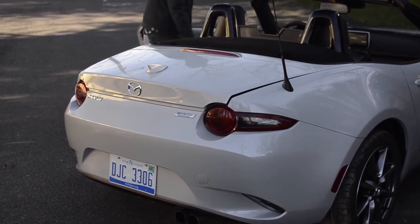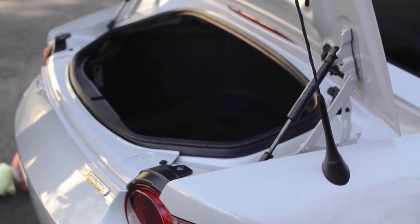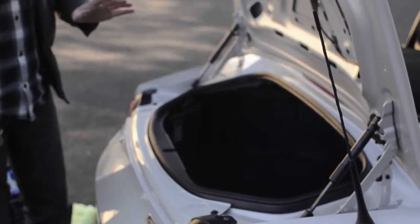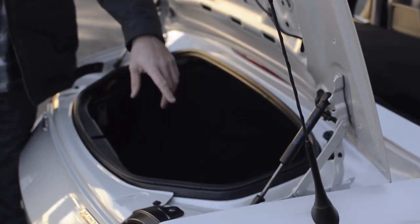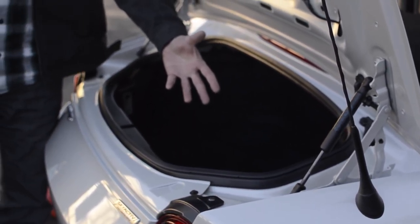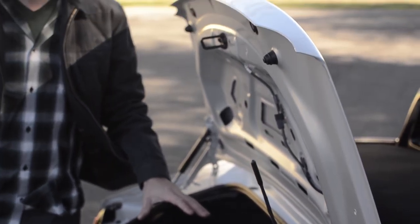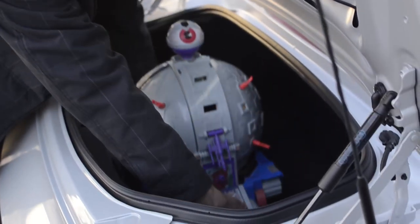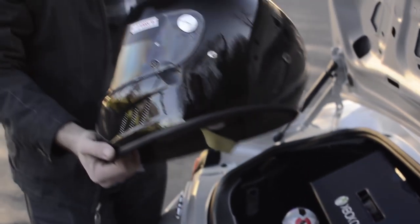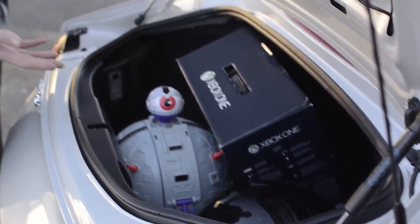The MX-5 Miata actually has a very spacious trunk. The main reason is because there's no spare tire. You do have an inflator pump and tire tools, but no spare. Because of this, you can put any number of things inside the trunk — things such as a Technodrome, an Xbox One, and a race helmet, with room to spare.